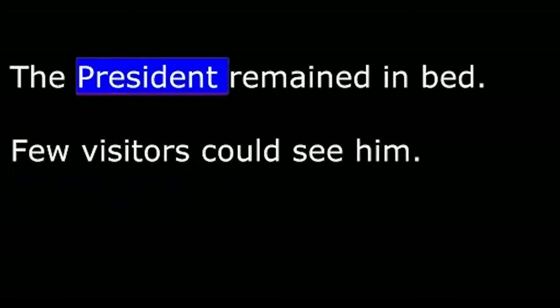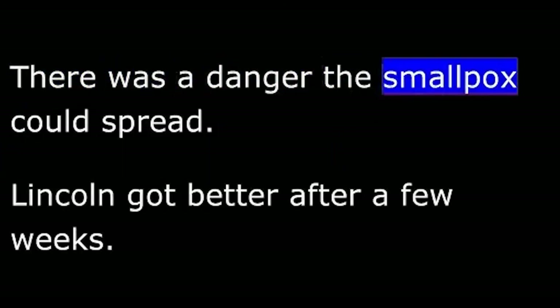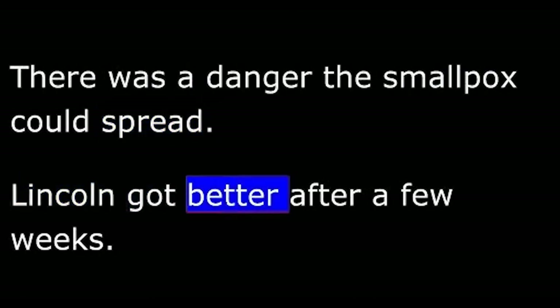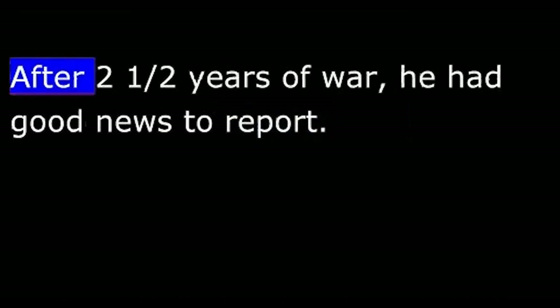The President remained in bed. Few visitors could see him, as there was a danger the smallpox could spread. Lincoln got better after a few weeks and began working on his yearly message to Congress. After two and a half years of war, he had good news to report.